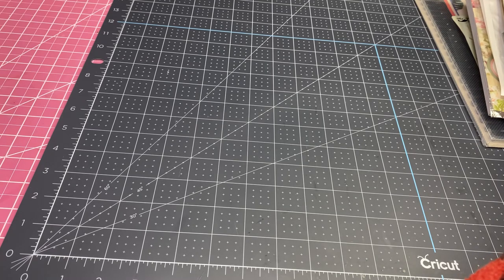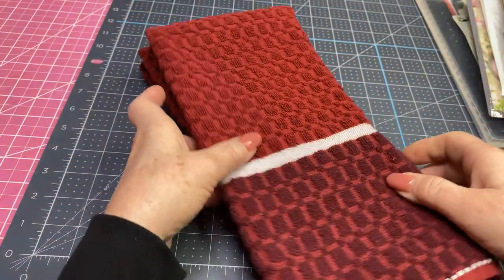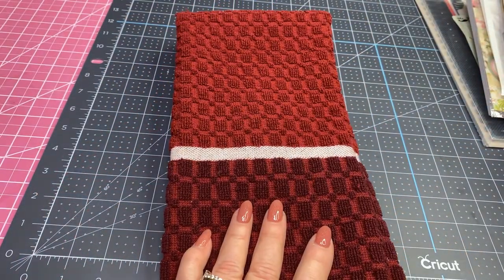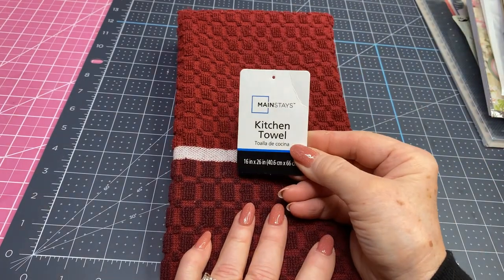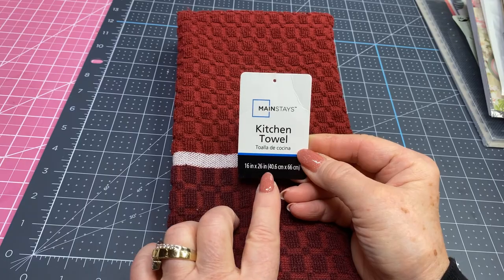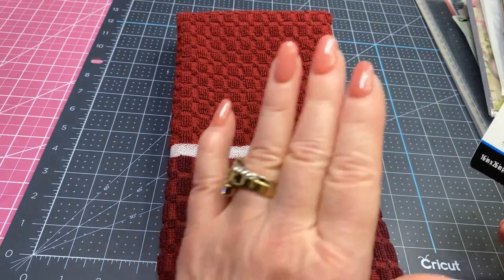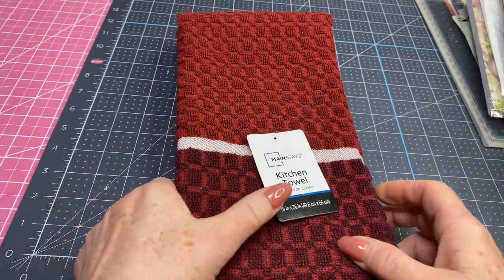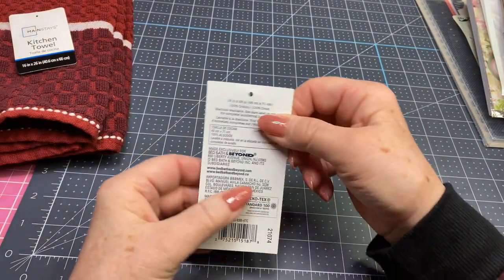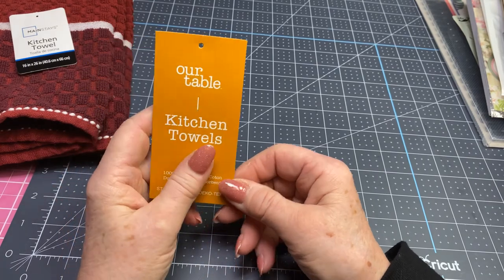First thing I want to share is I got these two dish towels at Walmart. They were Mainstays. They were $2.47 a piece and they measure 16 inches by 26 inches. I have a project for those, so I did get those. Then I got some more tea towels at Bed Bath & Beyond.